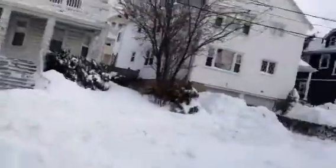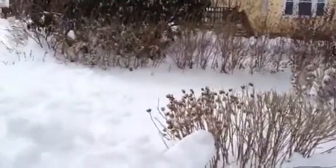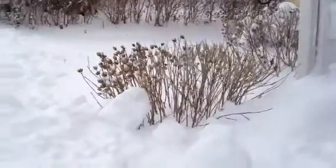Sorry for the bad photography. So you can see that bush that typically comes up to, like, way up my waist — it's covered.